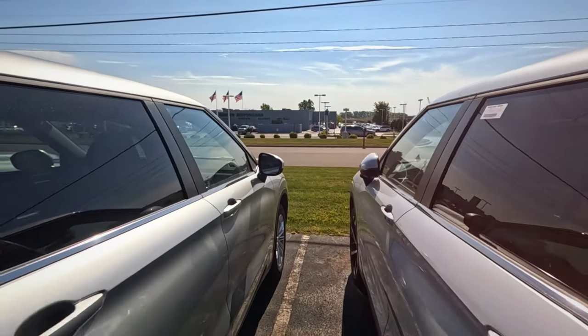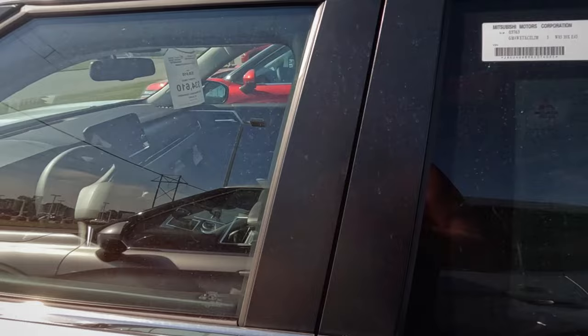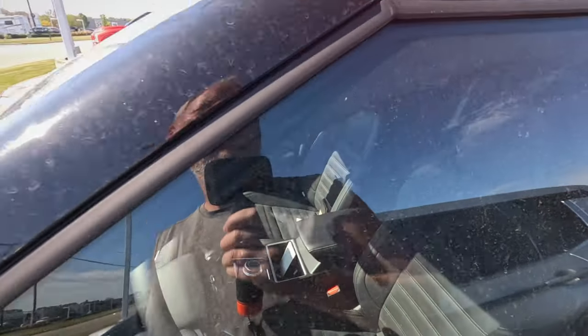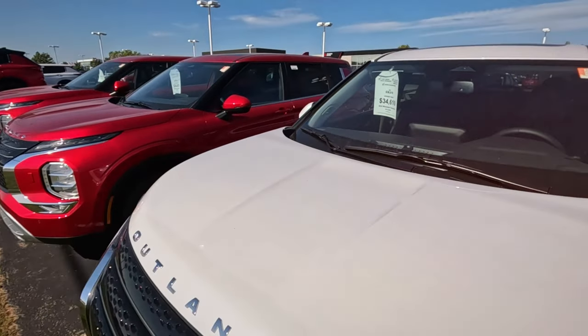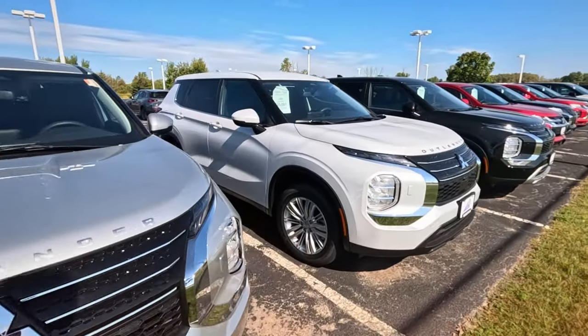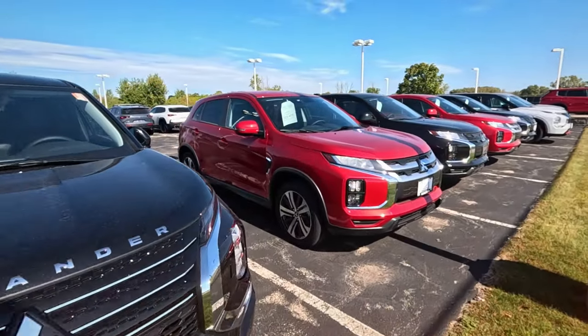More Outlanders. The Outlander is a decent sized SUV — 26 miles to the gallon, starting at $38,000. Looks like a nice interior, panoramic roof. This one's a 2024; it does say the year in the corner of the tag. So they're kind of heavy on 2024s.